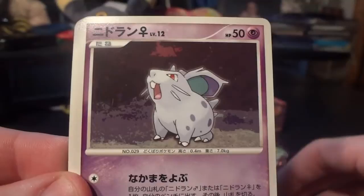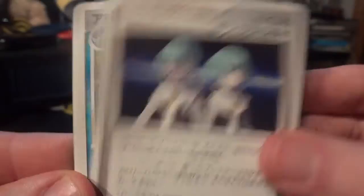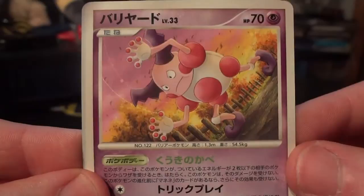Next pack: Aipom, Murkrow, Nidoran, Vulpix, Spinarak, Team Galactic's Wager — I think this is the one where you play rock paper scissors, which is weird — Croconaw looking badass, love that card, and a Bayleaf and another Water Energy. My rare is a Mr. Mime, that's nice. And my holo is a Feraligatr holo. Very cool. Looks kind of goofy in comparison to how awesome the Croconaw looks, but it's still very nice.